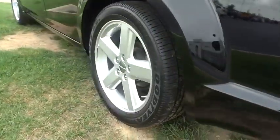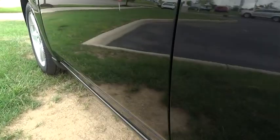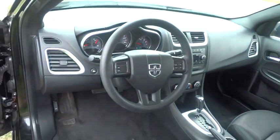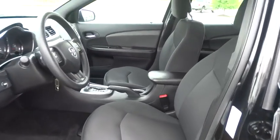Traction control, dual airbags, power steering, air conditioning, front, one owner, four-wheel disc brakes, center armrest, security system, power windows, rear window defroster, CD player, electronic stability control.